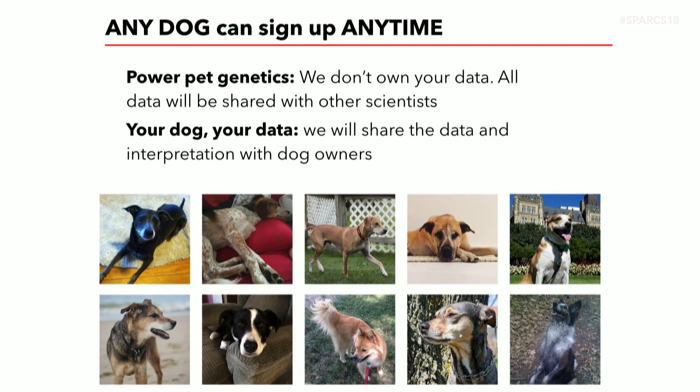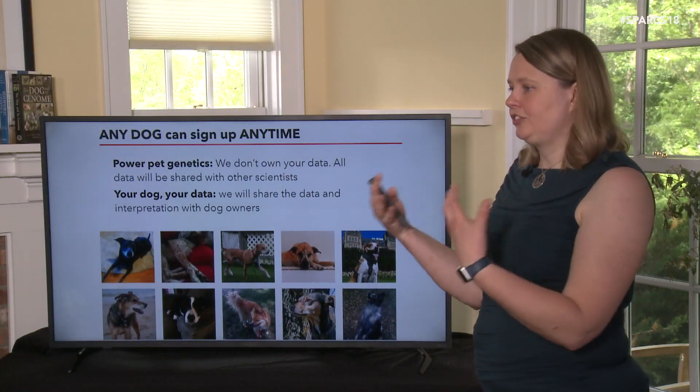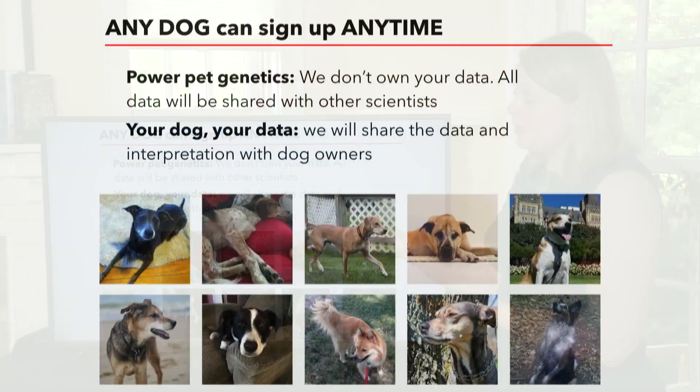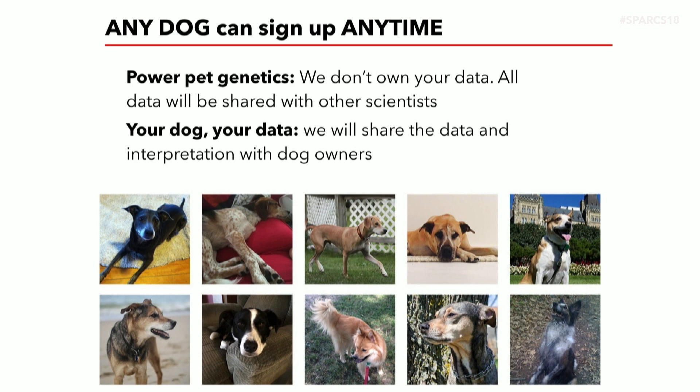Any dog can sign up anytime. People keep asking me how many dogs I want, and I tongue-in-cheek say all of them. The more dogs we have, the more we can ask and the better questions we can ask. We don't own the data — nobody owns the data. We're going to share this data with other scientists, and share anything we find with participants. This is intended to be an open resource. People are contributing their time to answer all those questions, so the data will all be shared with an easy way to download it from the website. This has made a huge difference in human genetics — when you put a hundred thousand people's worth of data out there and let scientists play with it, they find things nobody would have thought to try. That's what I'd like to see with dog genetics: put a huge amount of data out there so scientists who are fantastic at working with big datasets come in and start learning things I would never have thought to try.